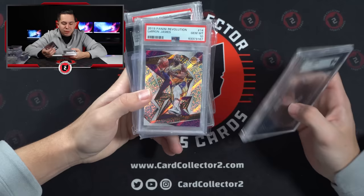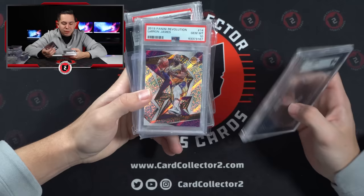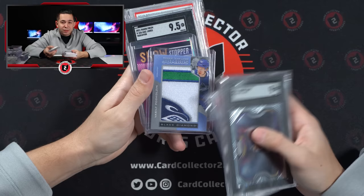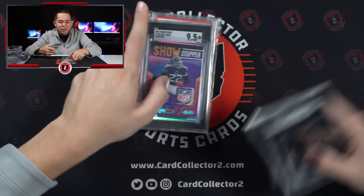There's definitely some cool stuff. LBJ 9. LBJ 10. Scotty Barnes Ice. Judge. Jumbo Black Diamond. Nice Derrick Henry 1 of 1 Showstopper. Absolute Patch.